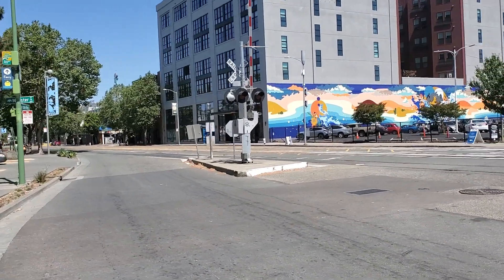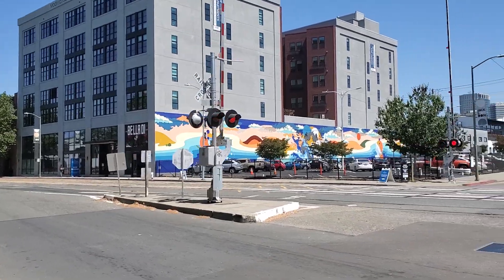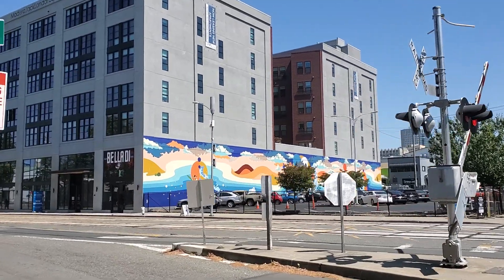Alright folks, looks like we got another Capital Corridor train passing by, passing in Oakland Jack London Square, heading to the Oakland Jack London Square station.